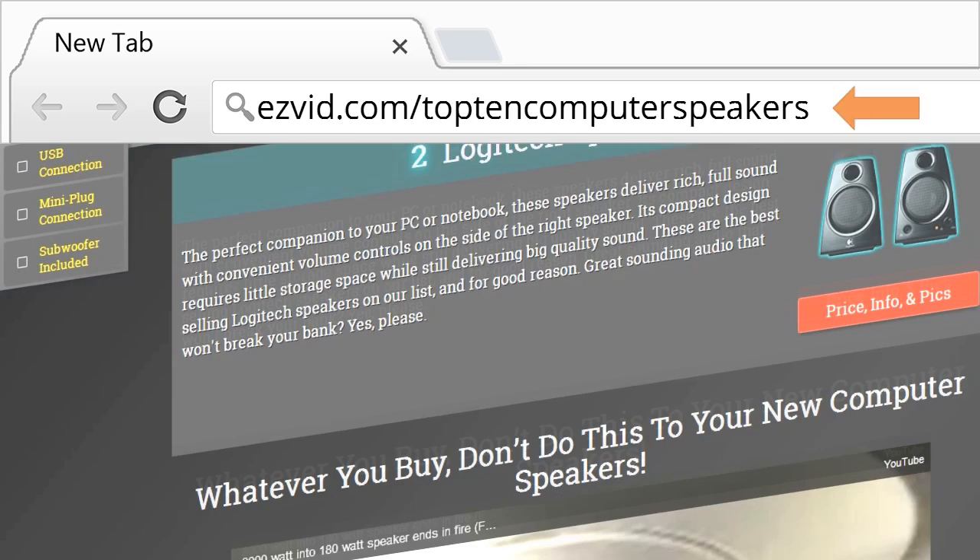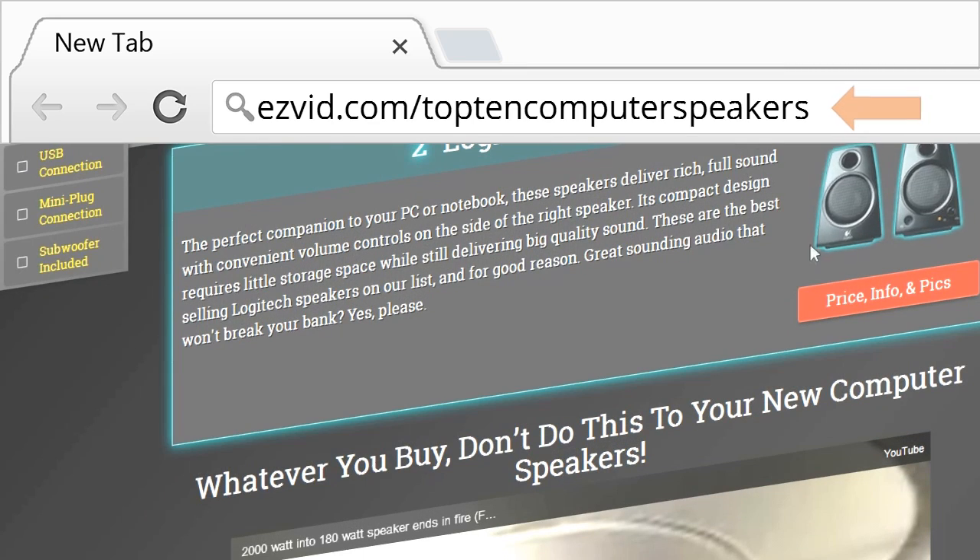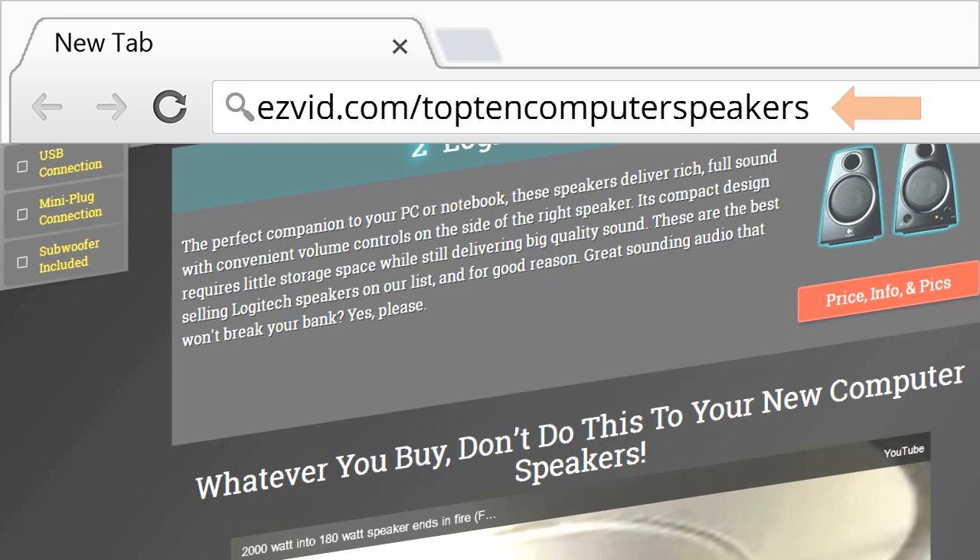Go get the link and all the other info at easyvid.com/top10computerspeakers. Thanks for watching.